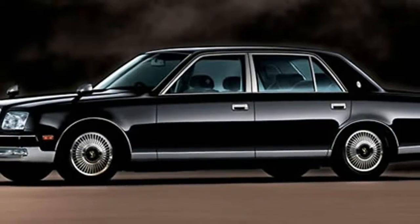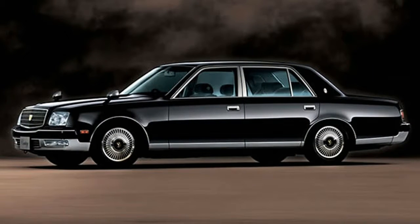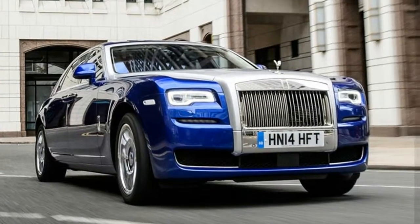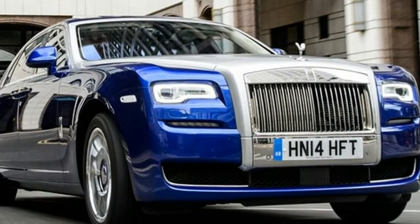The Toyota Century is not just an executive sedan — it is a pillar of Japanese tradition. And like most Japanese traditions, it has carried on virtually unchanged for a long, long time.